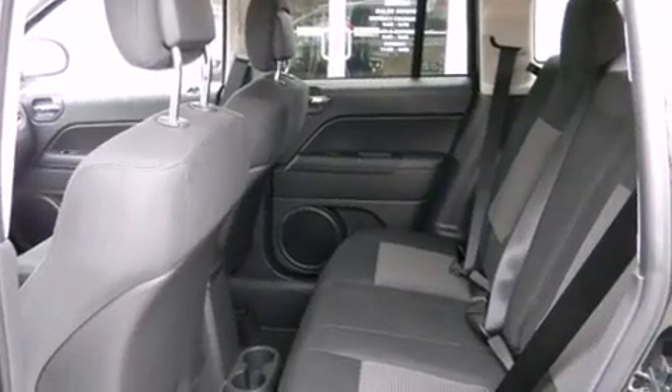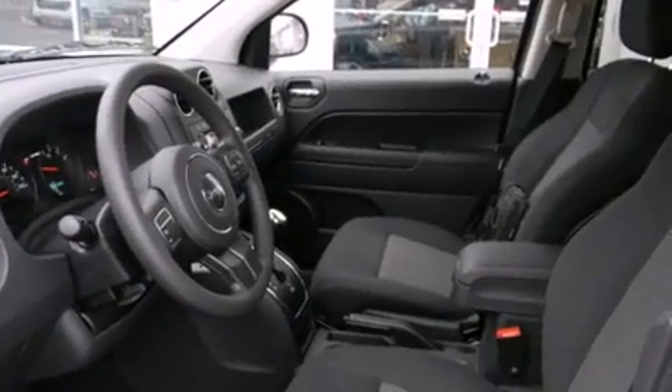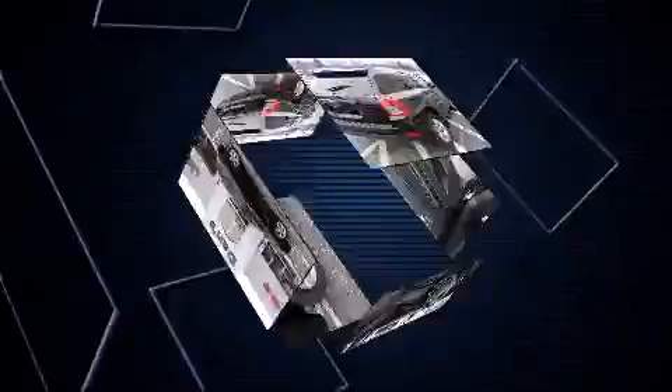A roof rack, rear wipers, and cruise control are also included. Audio features include a CD player with MP3 capability and four well-positioned speakers.